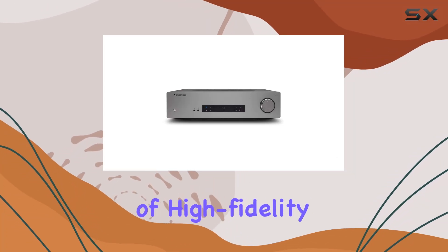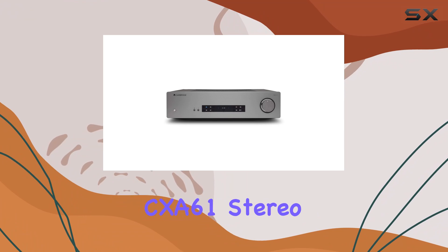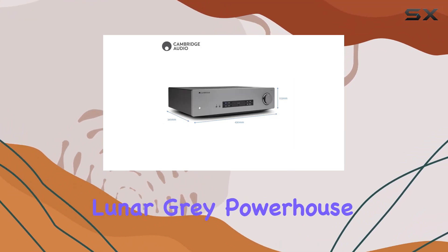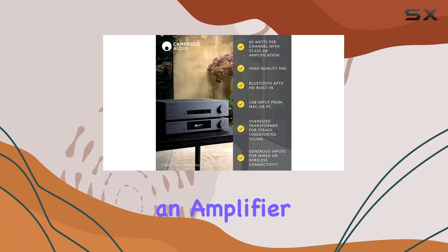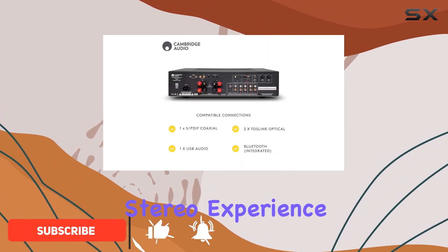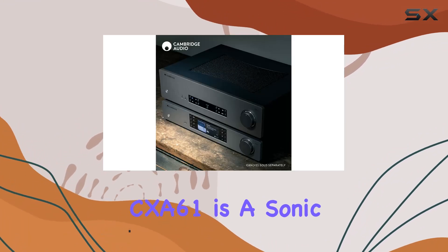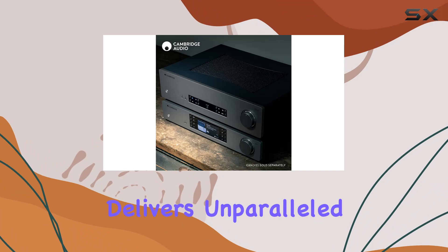Dive into the exquisite world of high-fidelity audio with the Cambridge Audio CXA61 Stereo 2-Channel Amplifier. This lunar-gray powerhouse is not just an amplifier — it's a gateway to a true hi-fi stereo experience. Engineered with precision and finesse, the CXA61 is a sonic marvel that delivers unparalleled audio quality.